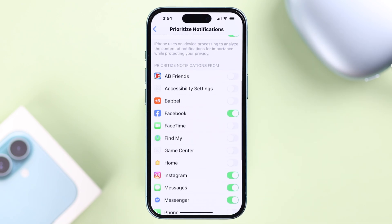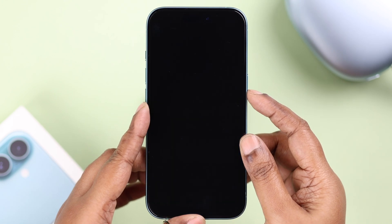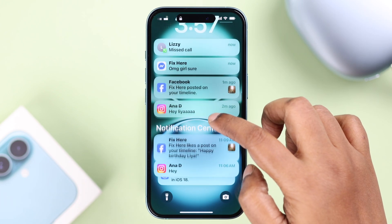Once it's done, all the apps you've chosen will show up at the top of your notification section, one after another, on your lock screen. You can then swipe up to see other notifications at the bottom of the notification center. That's it for this video, thanks for watching.